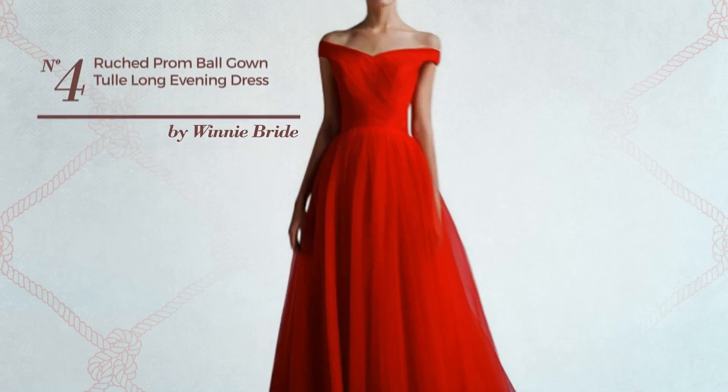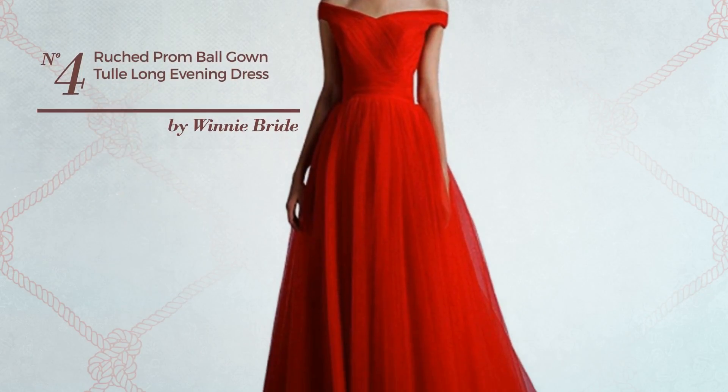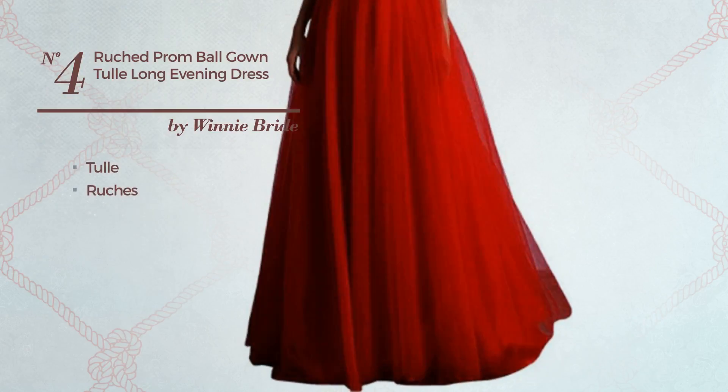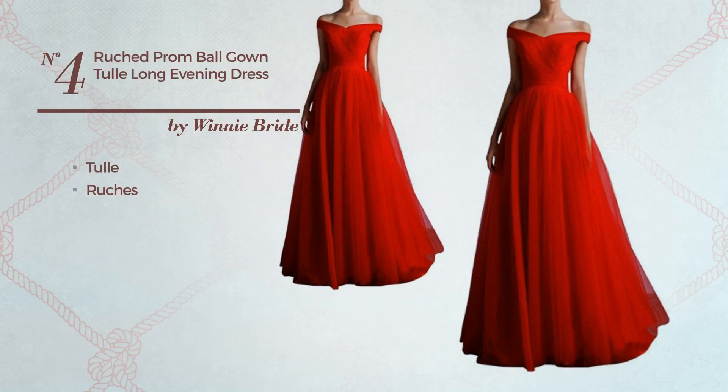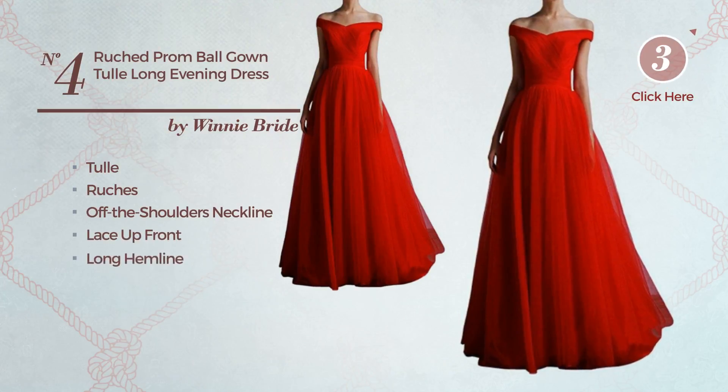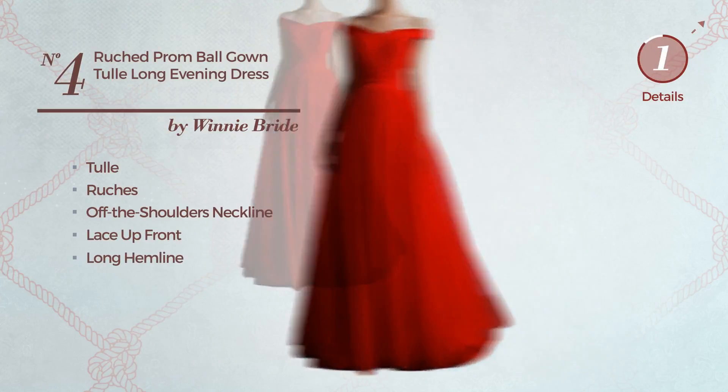Number 4. An All Formal Gown. Featuring a bright look, produced with quickly drying tulle, styled with ruches. This gown includes off the shoulders neckline, lace up front, and long hemline. Available exclusively in this color.